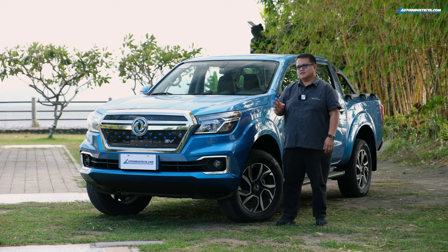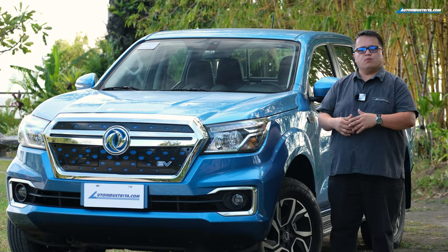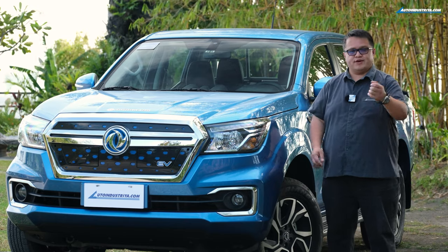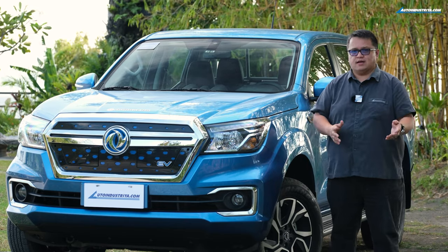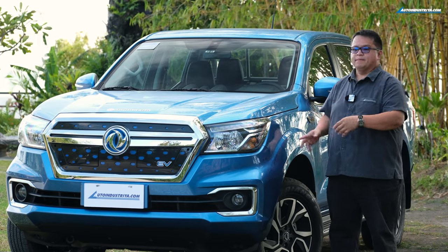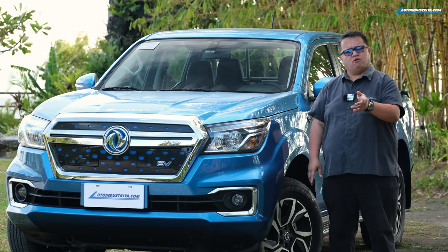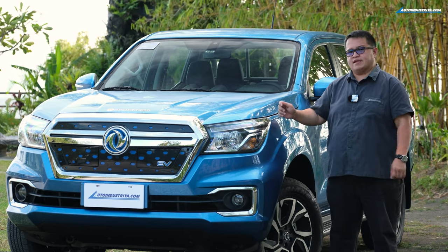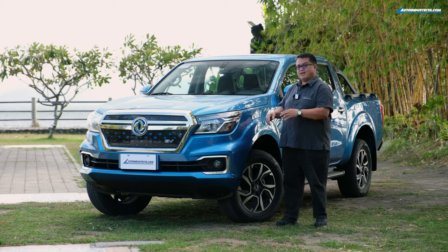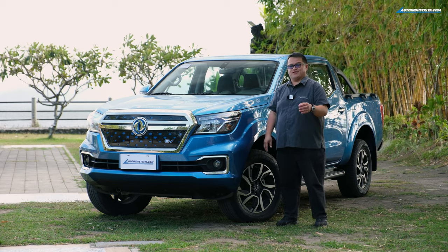This one doesn't have a turbo diesel engine — it has pure electric drive. You may be wondering why Dongfeng has a Navara derivative. The reason is that over in China, Dongfeng and Nissan have been partnered up for quite a while — I think two decades already. The first time I went to China with Dongfeng, I remember driving this vehicle, maybe a different version, but it was also pure electric, and as someone already interested in the Navara, it was an interesting drive back in 2019.